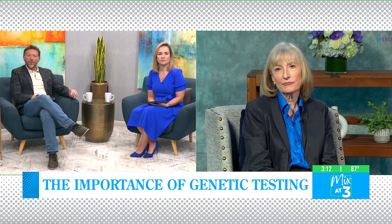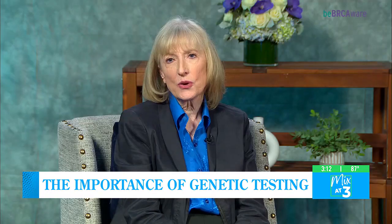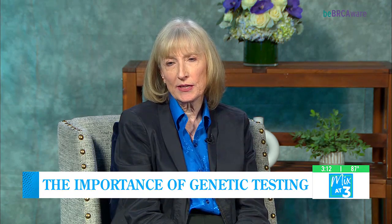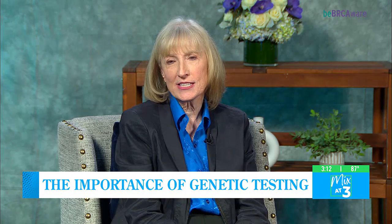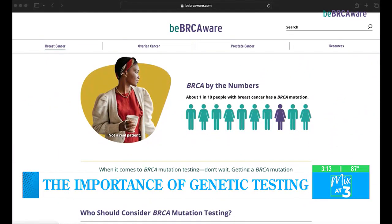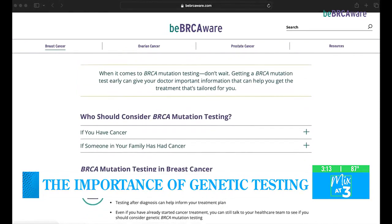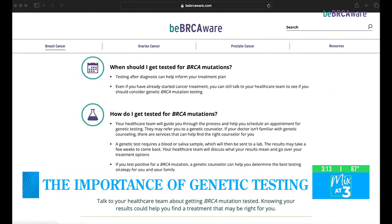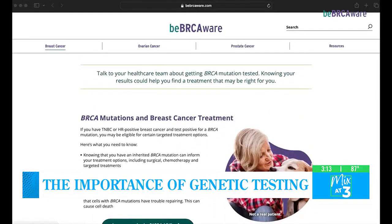Can you tell us about the Be BRCA Aware campaign? We have partnered with AstraZeneca, who has a website, bebrcaaware.com — B-E-B-R-C-A-W-A-R-E.com — which is filled with really valuable information about genetic testing, about cancers, and the role of targeted therapy in cancers as well.